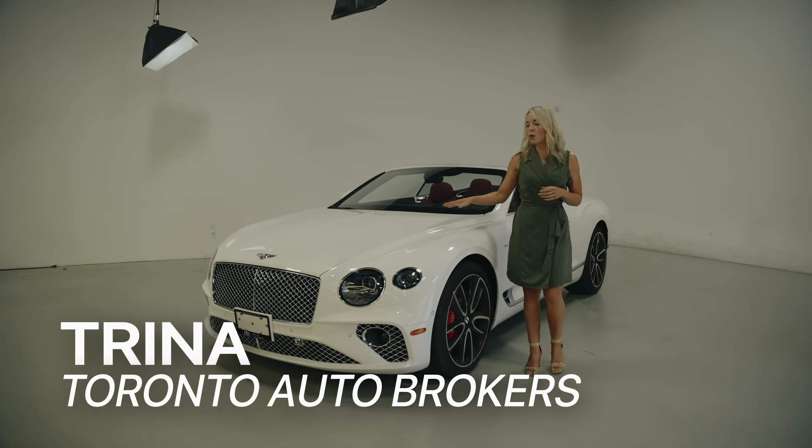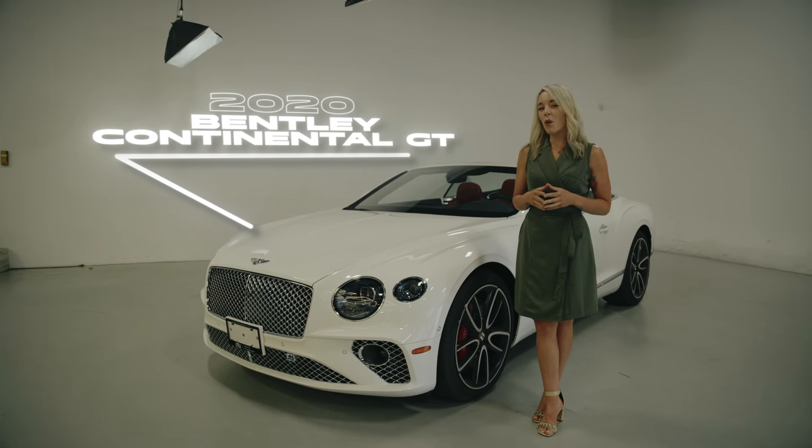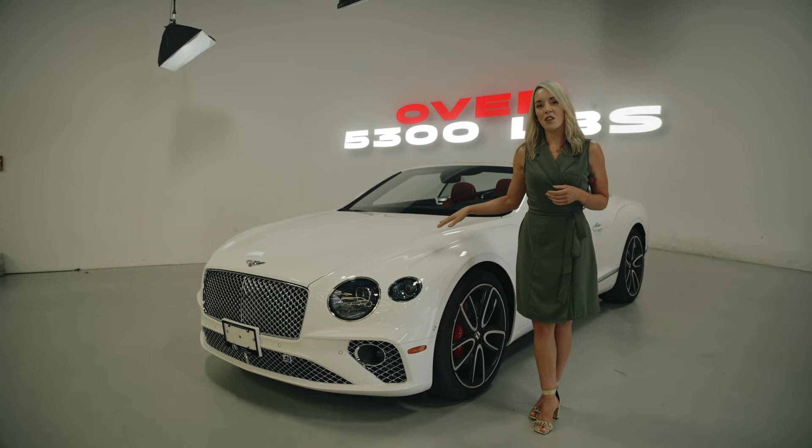Hi, I'm Trina and today we're going to look at this gorgeous 2020 Bentley Continental GT. It is quite a boat on the road, but it's going to go 0 to 60 in 4 seconds — pretty impressive considering it weighs over 5,300 pounds.